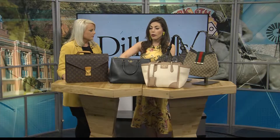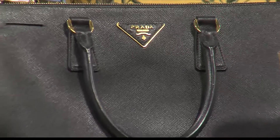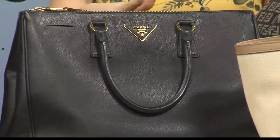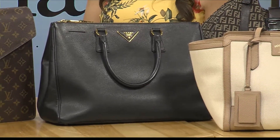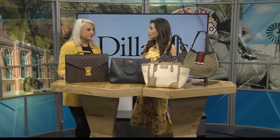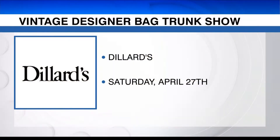We have so much in store — the luggage, the little briefcase, the small bags, the large bags, different totes. And we'll be getting more for our trunk show, which is April 27th. This collection is available at Dillard's Westgate Mall all of the time.